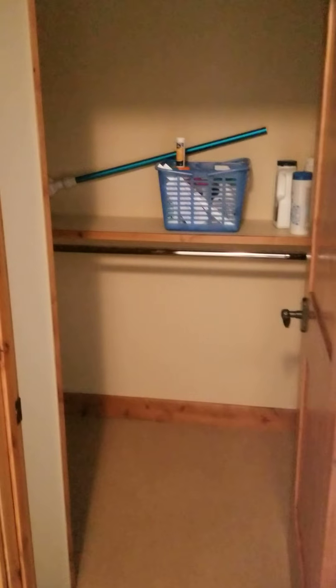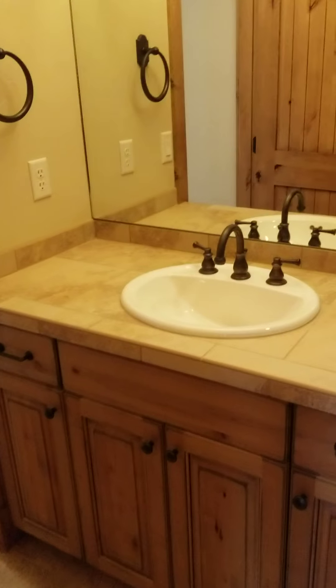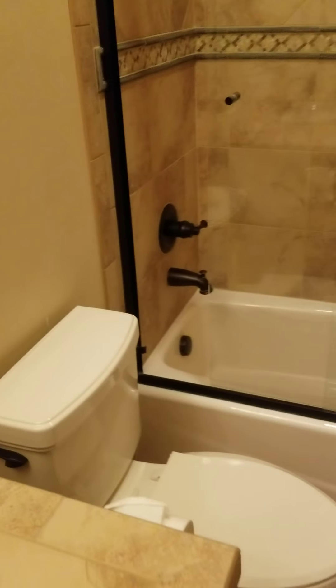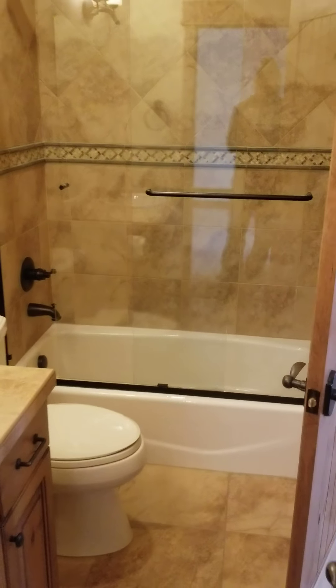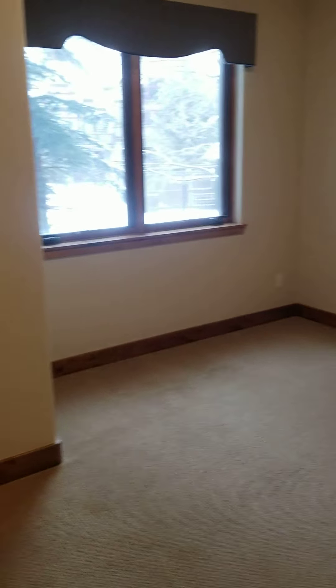Other bedroom here. Hot tub supplies right there. Hot tub is still here — good news. Here's that shared bathroom. Yeah, it looks good in here.